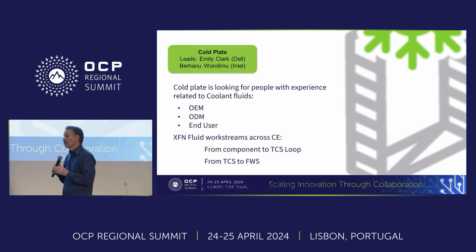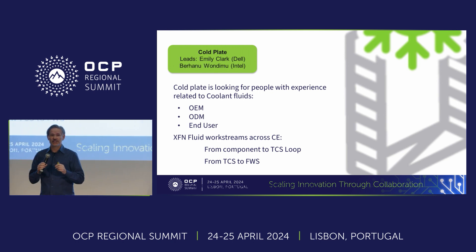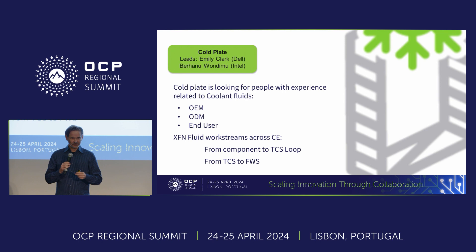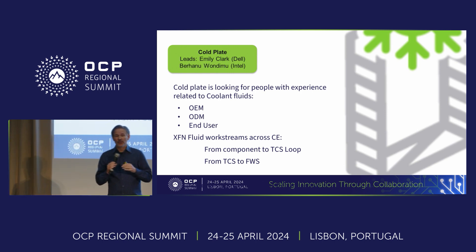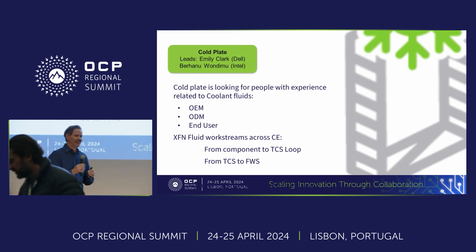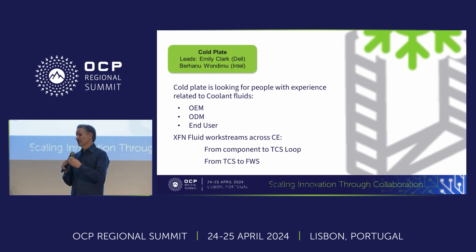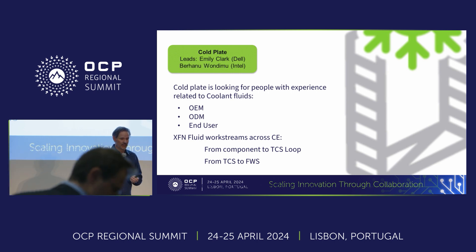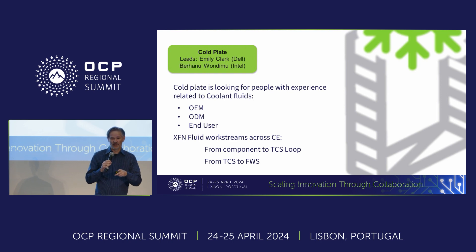And then there's another shout out from the cold plate project. They're in the process of kicking off a work stream right now related to the fluids inside the cold plate loop. Right now we have lots of support from the fluid suppliers, but we do need more help from anybody that is specifying, designing, manufacturing, deploying, or maintaining — any of those people that are involved. We really need your expertise as we write specifications around what those fluids need to be, because it's not just about thermal capabilities; it has to do with regulatory and in-use considerations in lots of different areas.